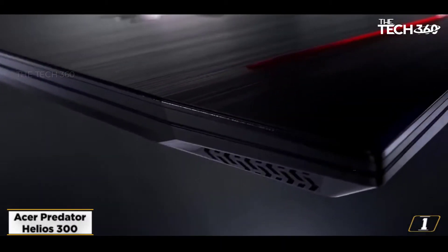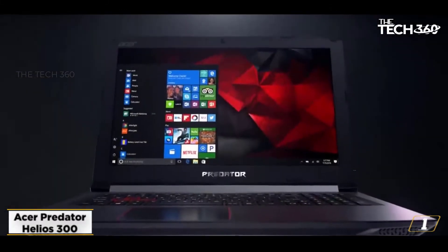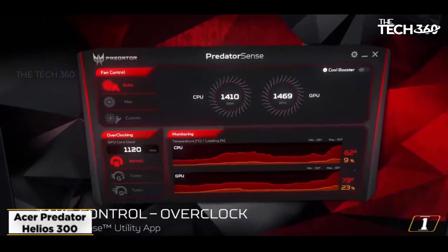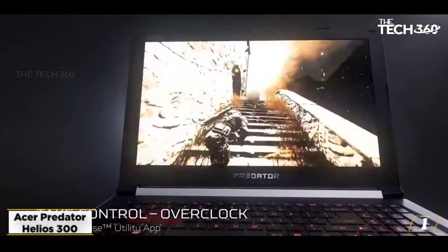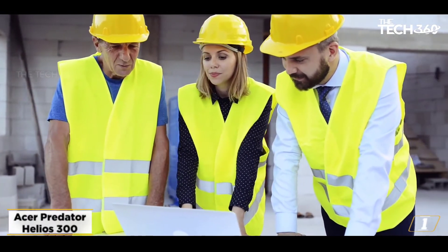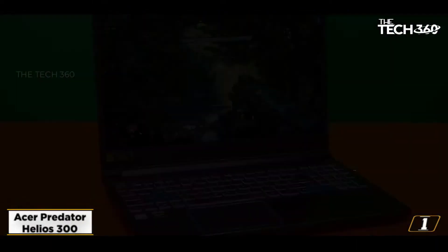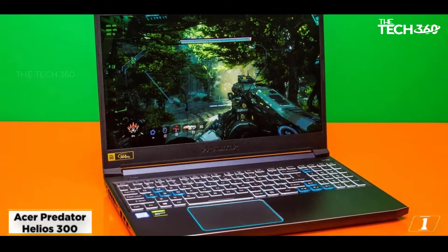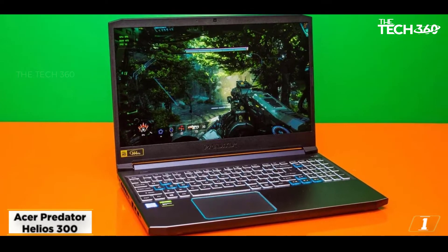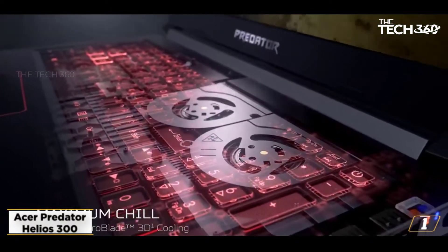Starting at number 1: the Acer Predator Helios 300. The Acer is a great looking laptop and is one of the most powerful laptops around right now. The Acer Predator Helios 300 features an Intel Core i7 10th Gen, 15.6-inch gaming laptop, 16GB RAM, 1TB HDD, 256GB SSD, Windows 10 Home, and 6GB NVIDIA RTX 2060 graphics, weighing 2.5kg.